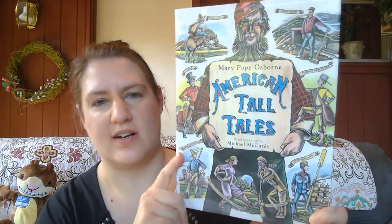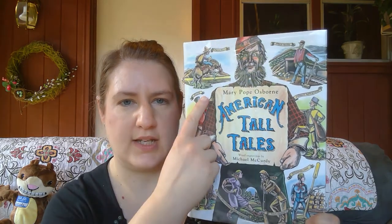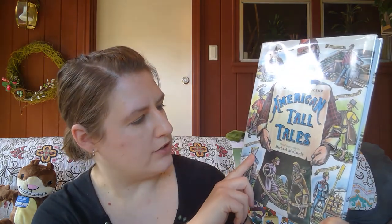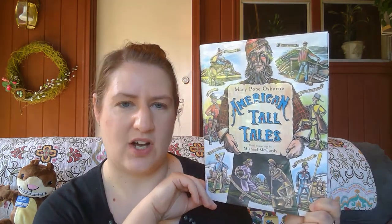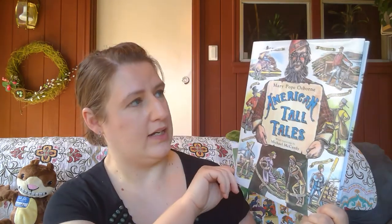You might also enjoy some tall tales. Here's a selection of American tall tales put together by Mary Pope Osborne — whose name we heard before — illustrated by Michael McCurdy. Of course, Paul Bunyan is the most famous American tall-tale giant, who has a gigantic ox named Babe the Blue Ox and was a woodcutter out in the woods.